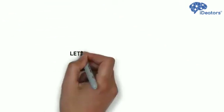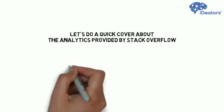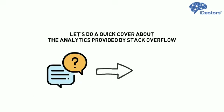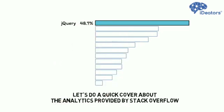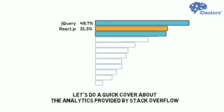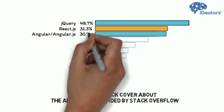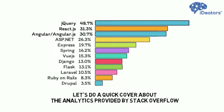Let's do a quick cover about the analytics provided by Stack Overflow, an important question-and-answer platform for software developers around the world. 48.7% of developers using Stack Overflow operate on jQuery. On 2nd and 3rd place, you will find React.js developers with 31.3% and Angular developers with 30.7%, and they are going beyond the Java, .NET, and PHP frameworks.